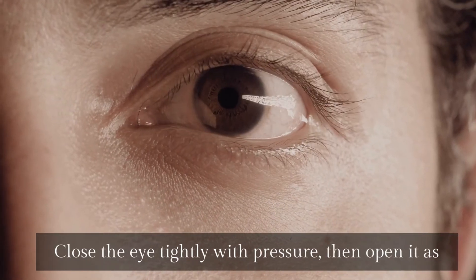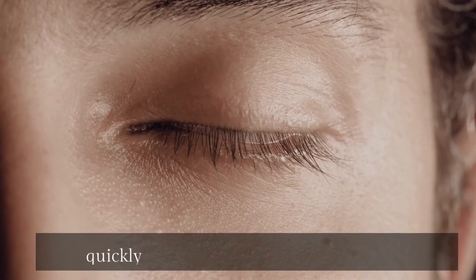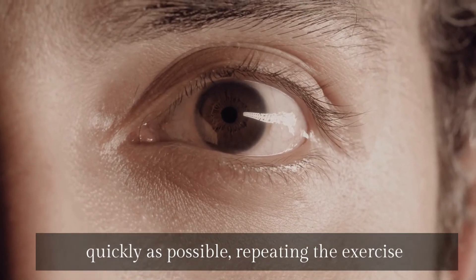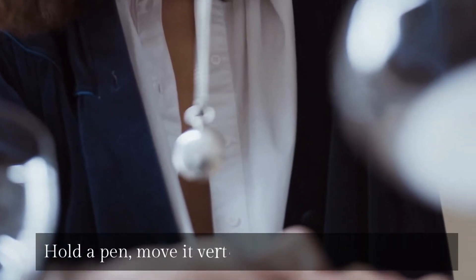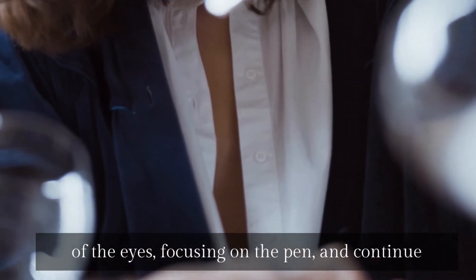Eye exercises include closing the eye tightly with pressure, then opening it as quickly as possible, repeating the exercise until the eye begins to tear. Also, hold a pen, move it vertically or horizontally in front of the eyes, focusing on the pen, and continue practicing for 10 to 15 minutes a day.